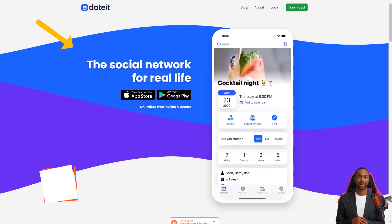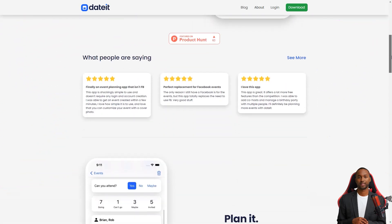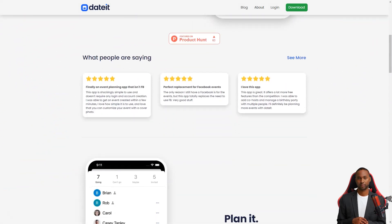Welcome to Dated, the most fantastic app for simplifying RSVPs and event planning. Whether you're planning a wild and crazy bachelor party, a formal prom, a beautiful wedding, or just a simple hangout with friends, Dated makes it all a breeze.